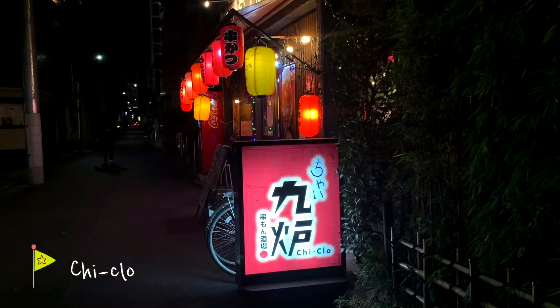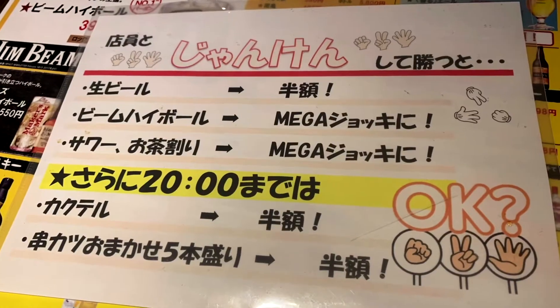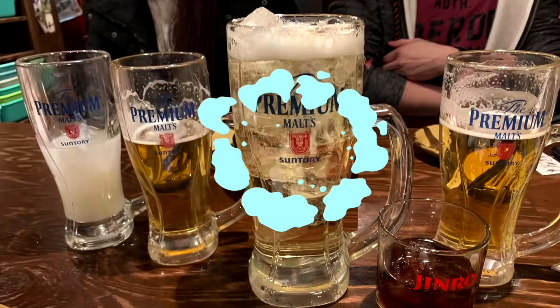I had so much fun at this izakaya. The staff here are very friendly and welcoming. Moreover, you could play rock paper scissors with the staff for a chance to win a free drink. Yay, I won! Check out this huge glass of highball.